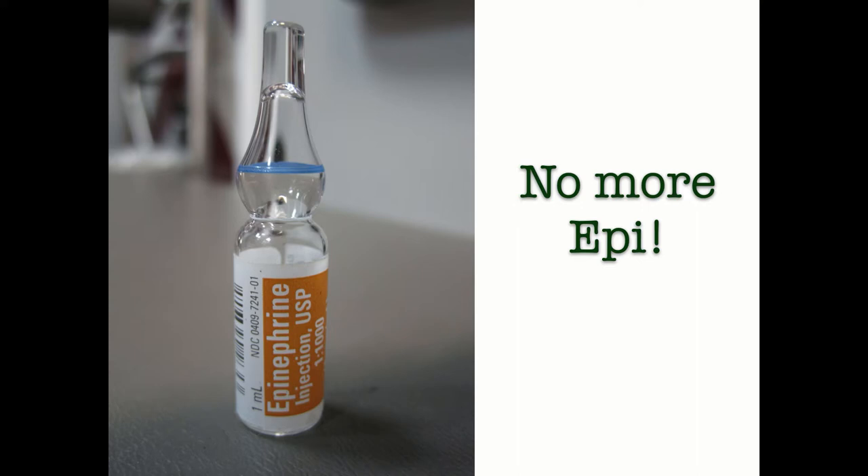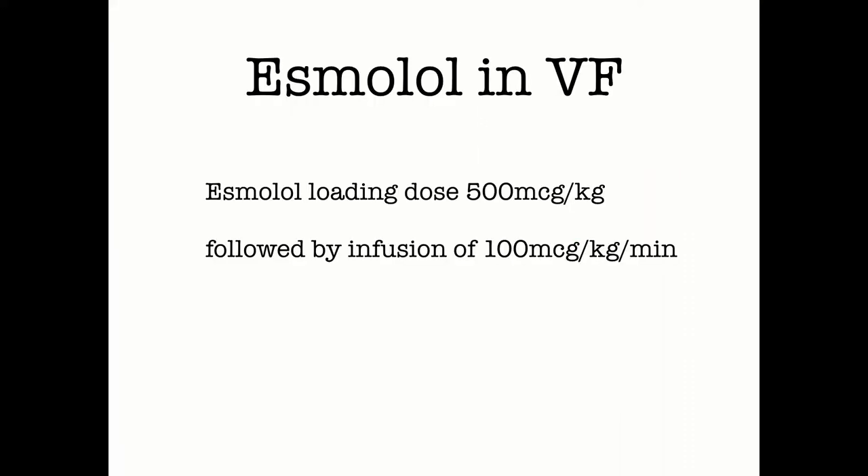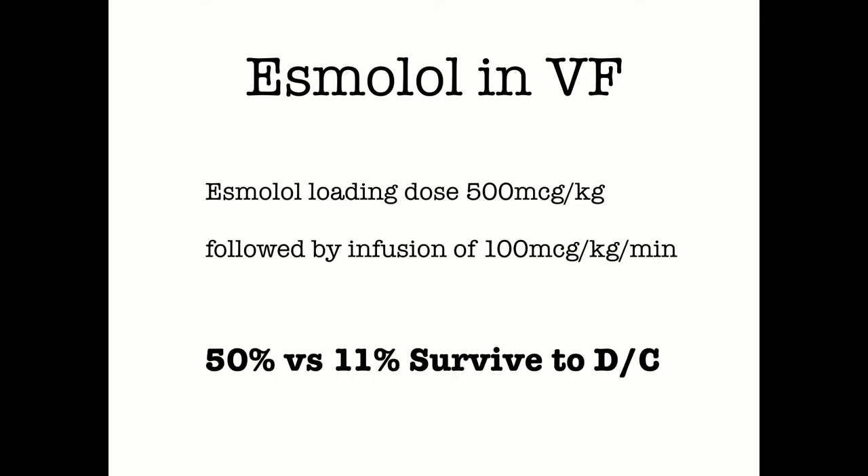If epinephrine isn't the answer, what other options do we have to block that catecholamine surge? There's good old lidocaine — worth a try if amiodarone hasn't worked. And there's esmolol. This fast-acting beta blocker actually increases the fibrillation threshold, and damaged myocardial cells are more sensitive to sympathetic tone, which esmolol blocks. Does it work? This is the mind-blowing part: there's pretty much no medication in cardiac arrest — including epinephrine — that's ever been shown to improve survival to hospital discharge, until esmolol. Not only does esmolol double the rate of ROSC from about one-third to two-thirds of patients, it actually increases survival to hospital discharge with good neurologic function from about 11% up to 50%. The studies are small and we need larger studies to confirm, but so far the evidence looks promising.